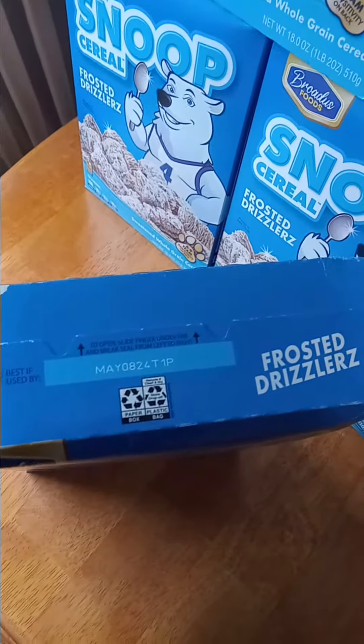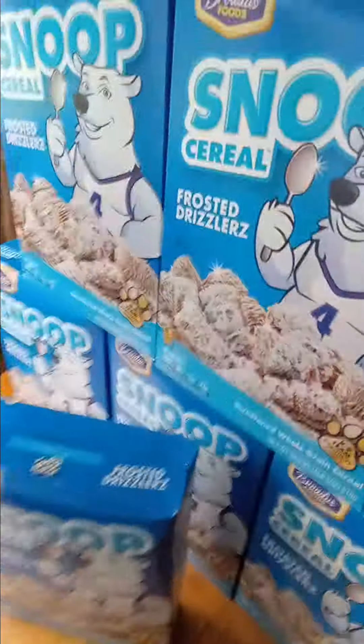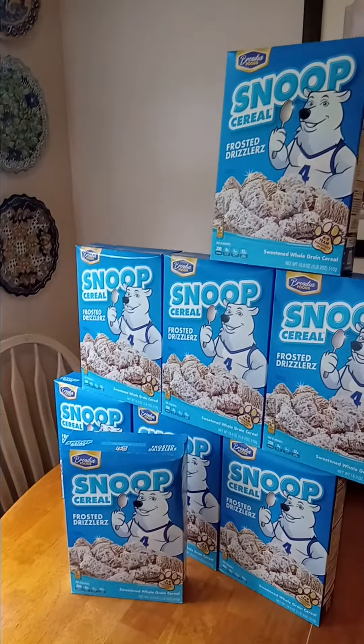And I was like, are they expired? But no, they don't expire until May of next year. These will be long gone before that happens. So check the clearance racks, people. Score some deals. Thanks for watching.